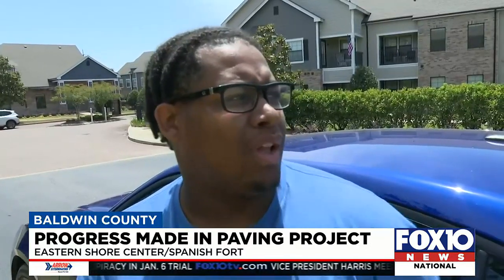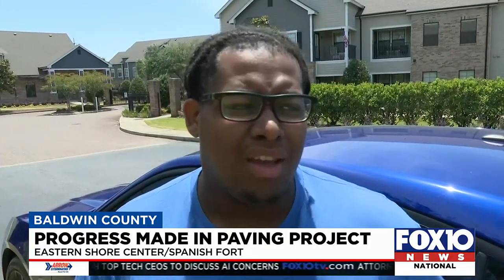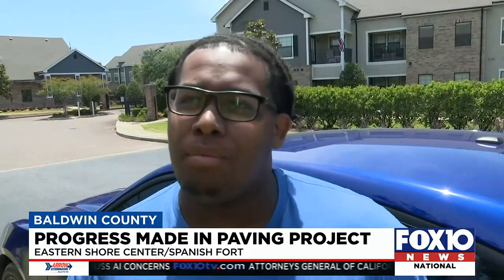At the beginning it was a lot of potholes and stuff. Definitely a lot smoother now. At first it was a little rough and you had to somewhat drive in the middle.